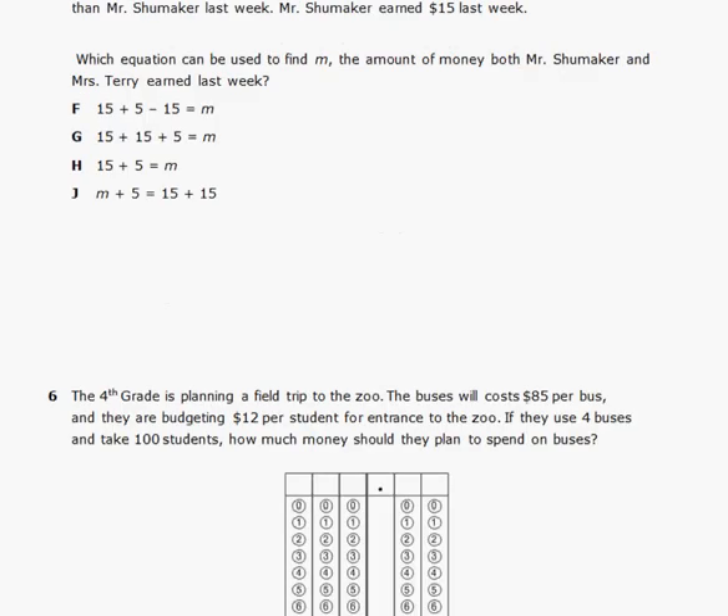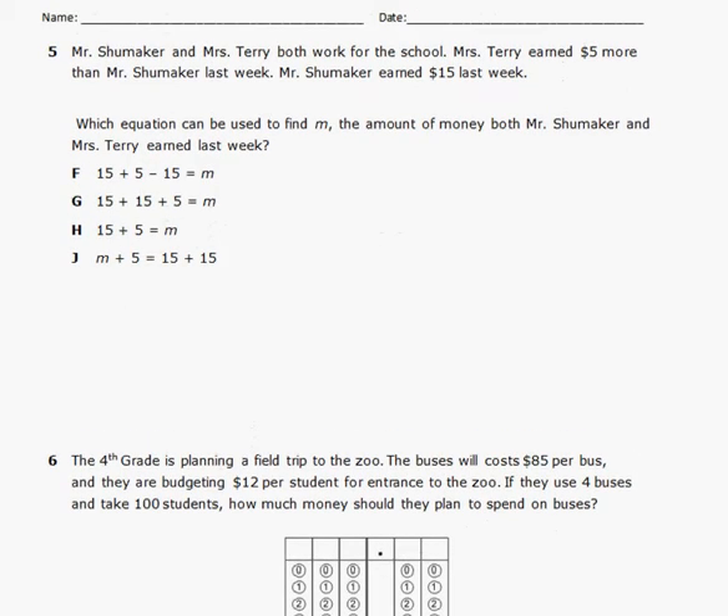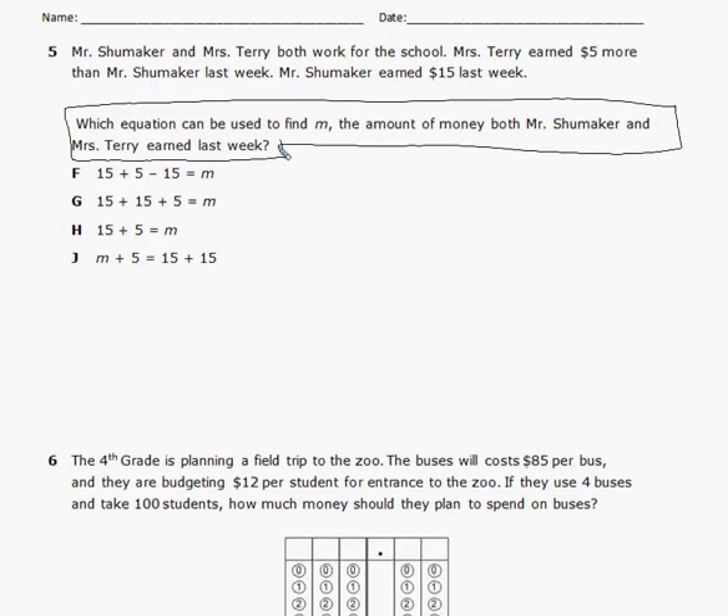Problem number five. Mr. Shoemaker and Ms. Terry both work for the school. Ms. Terry earned $5 more than Mr. Shoemaker last week. Mr. Shoemaker earned $15 last week. Which equation can be used to find M, the amount of money both Mr. Shoemaker and Ms. Terry earned last week? Ms. Terry didn't earn just $5 — she earned $5 more than $15.